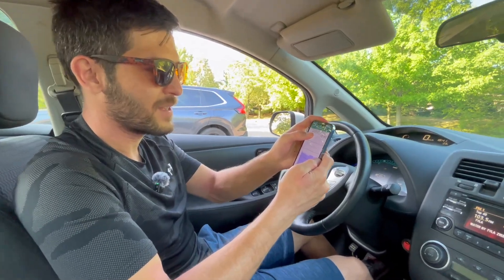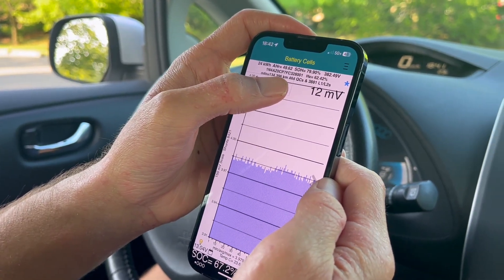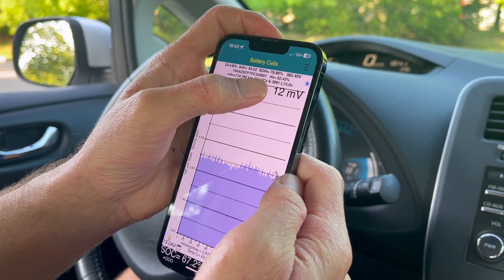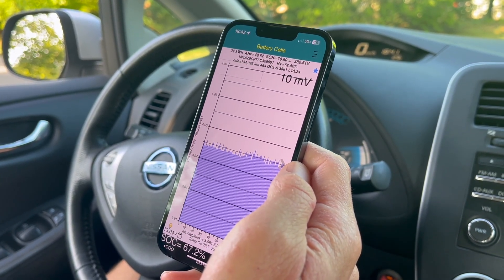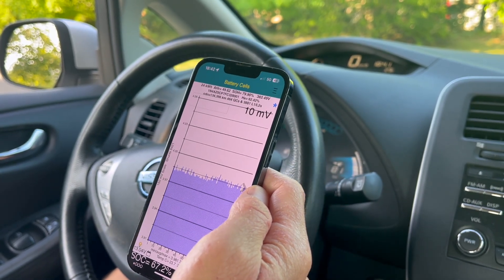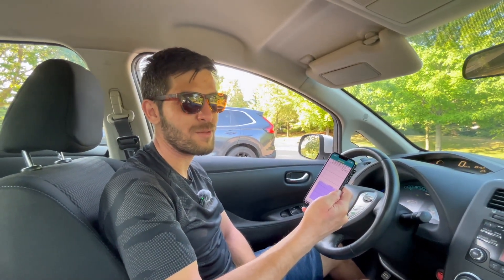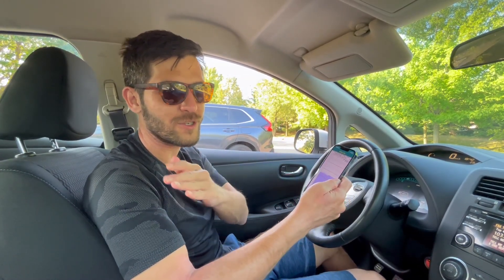LeafSpy reports 464 quick charges — those are CHAdeMO fast charges — and 3,881 level one or level two charges. So that's more than one charge a day. Somebody has really been using this car quite a bit, or maybe they charge it the way I prefer: many small charges versus one full charge.